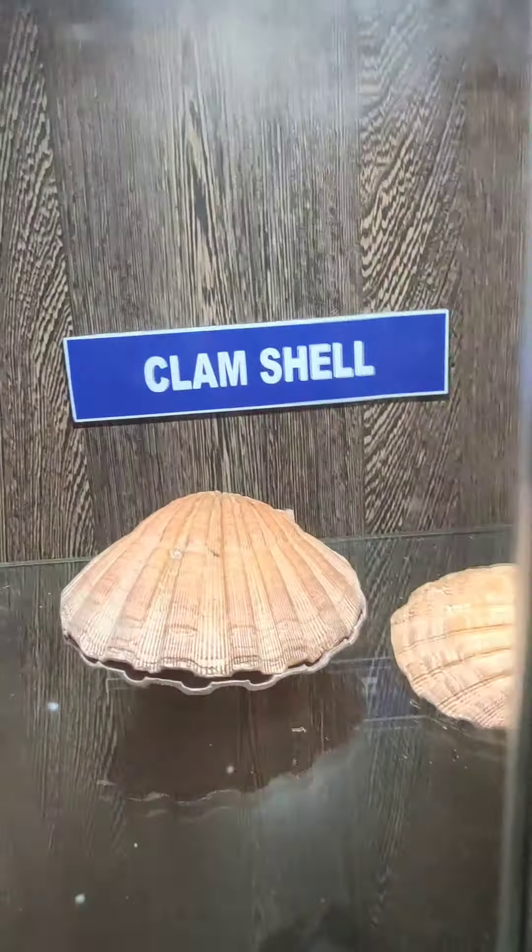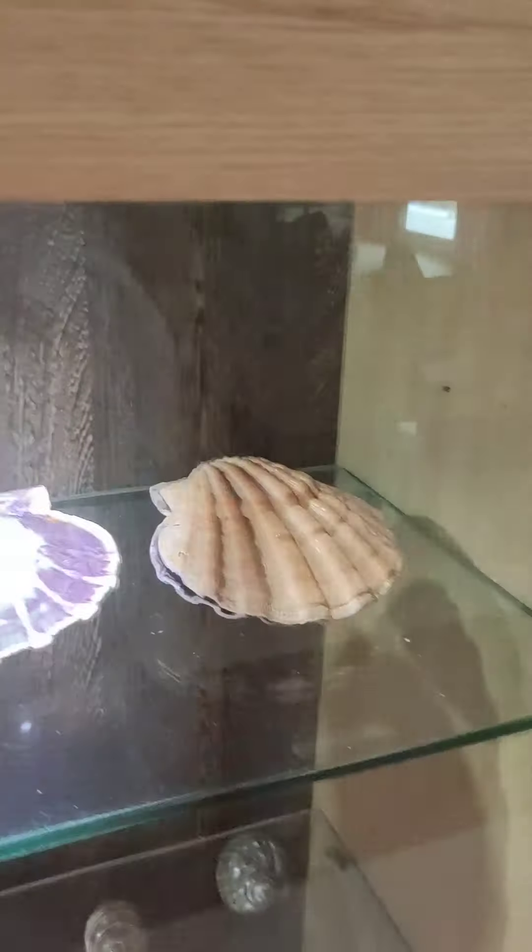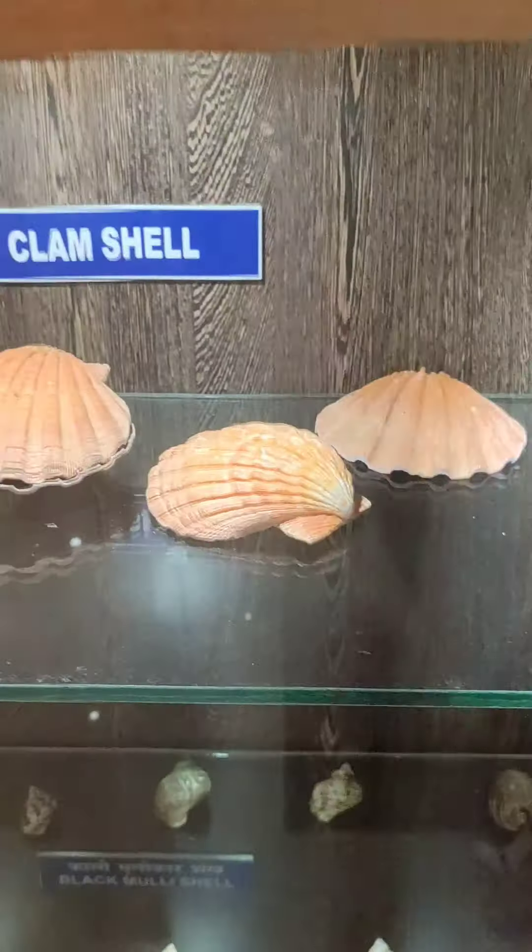This is the Black Molly shell. It's a black-colored clam shell, and I bought this clam shell because it looks beautiful.